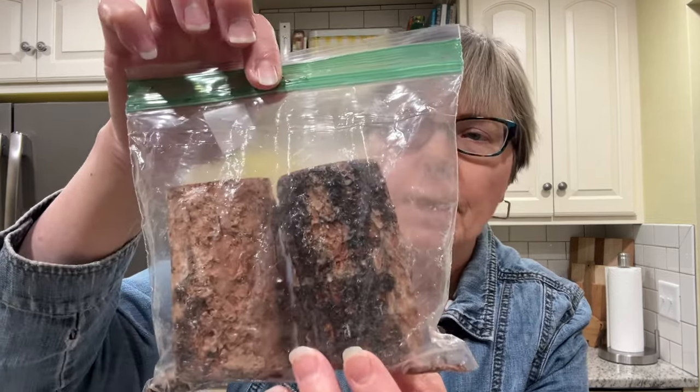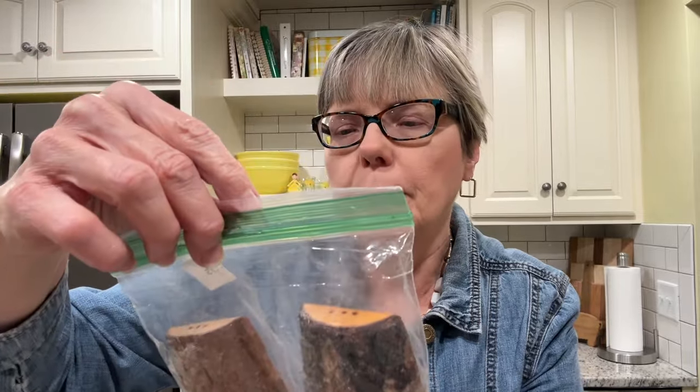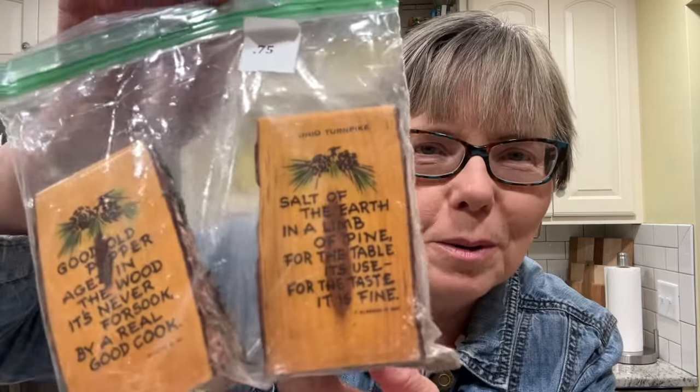And then these are little salt and pepper shakers — a souvenir from the Ohio Turnpike. All the bark is coming off the back. They say: 'Good old pepper aged in the wood, it's never forsook by a real good cook' and 'Salt of the earth and a limb of pine, for the table its use for the taste it is fine.' These have a date of 1960 and were originally 75 cents.